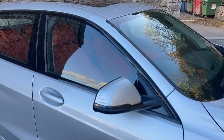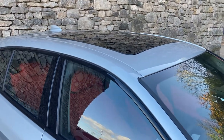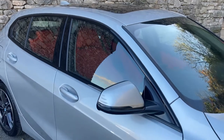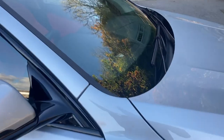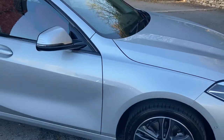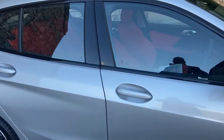So we obviously have the leather interior. We have the panoramic glass roof. We have an electric boot lid. We've got lumbar support. We've got head-up display, which you'll see when we're in the car. And it's also got the comfort pack one as well. So Glacier Silver Metallic Paint on the outside.